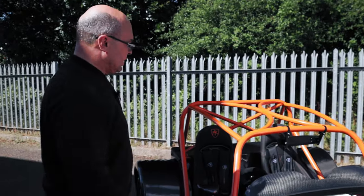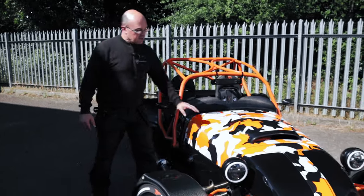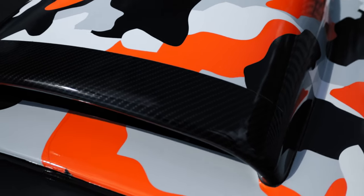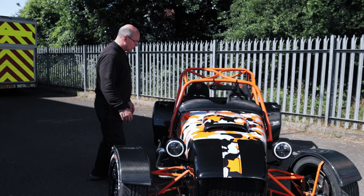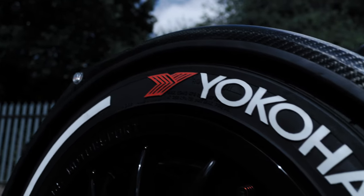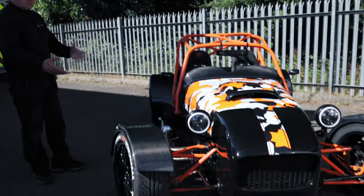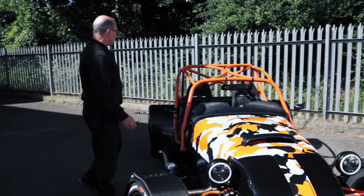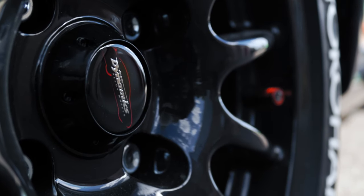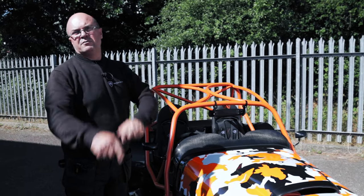Outside here we have the MK Indy RR S2000 - hashtag Nigel's car, hashtag camo wrap. It's pretty much on the orange and black theme. Nigel supplied the tyres - he particularly wanted the Yokohamas branded up. It's been IVA'd and is all getting ready to be road legal - just waiting for the paperwork to come through.